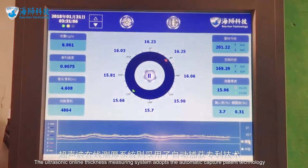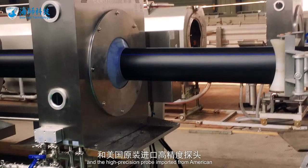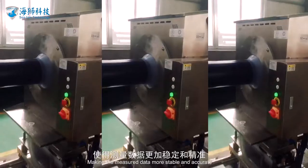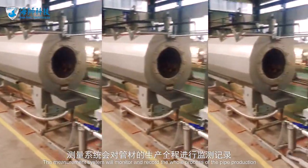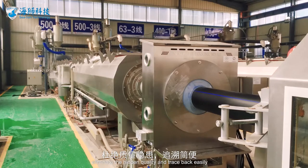The ultrasonic online thickness measuring system adopts automatic capture pattern technology and high-precision probes imported from America, making measurement data more stable and accurate. The measurement system monitors and records the whole process of pipe production, making it easy to understand production quality, eliminate hidden quality issues, and trace back easily.